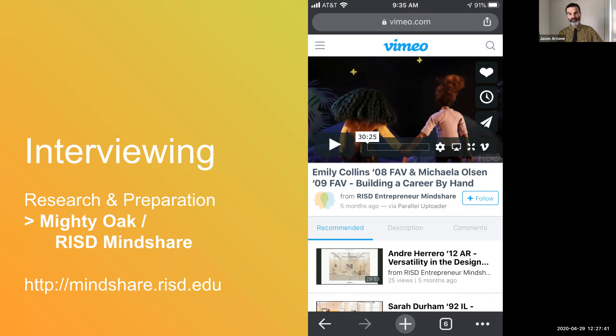I picked out Mighty Oak as an example company, like a test subject for us to use. Mighty Oak is an incredible animation studio from the Brooklyn area, and they were also presenters recently at RISD Mindshare. I'm showing a link to their video recording on Vimeo — we have the full talk recorded. It's 30 minutes long, it's entertaining and really interesting, and it's got a lot of practical advice. It features RISD alumni Emily Collins, who graduated from FAV in '08, and Michaela Olson, who graduated from FAV in '09. Their talk is called Building a Career by Hand.